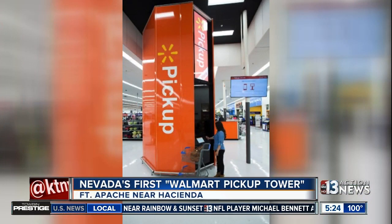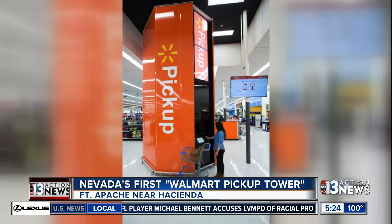Looking at the first ever Walmart pickup tower in Nevada. This thing is located at the Supercenter on Fort Apache and Hacienda in the southwest part of the valley.